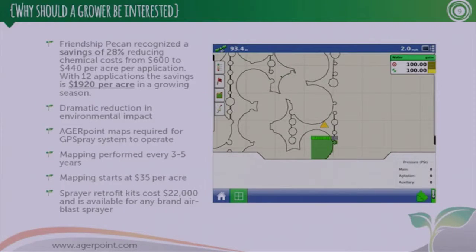Usually at this point people say, "Why would a farmer care?" This is why: we use this as a guidance system for the application of spray material in orchards. It sprays based on the location of the tree — really simple concept: it sprays where there is a tree and doesn't where there isn't. It also sprays based on the height of the tree. As a result, we're seeing savings of 28% for our pecan growers in Georgia, amounting to a savings of $1,920 per acre.